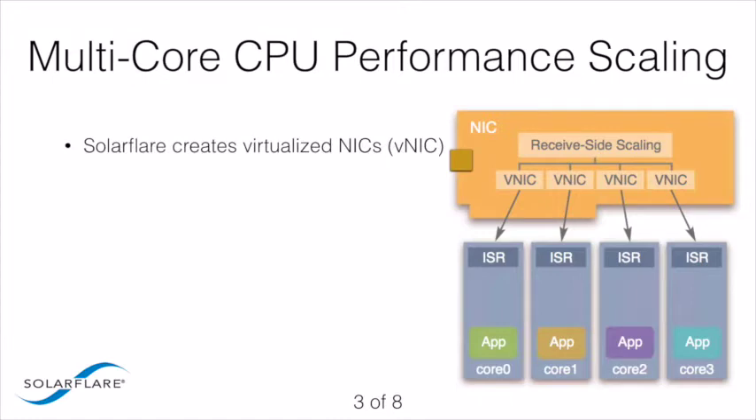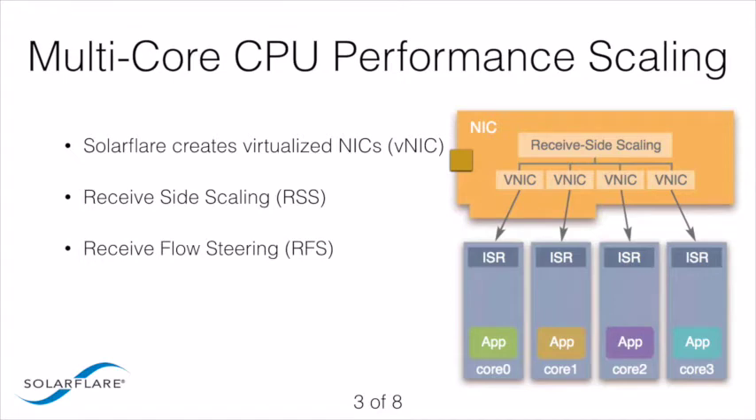SolarFlare's unique hardware accelerated virtualized NIC architecture provides important benefits to multi-core computing. In many cases, network traffic directed to a single CPU core can overload the core and create a performance bottleneck. SolarFlare's performant server adapters use VNICs to implement receive-side scaling (RSS) and accelerate receive-flow steering (RFS) to distribute network traffic across multiple cores, eliminating potential processing bottlenecks and dramatically improving performance on a busy server.